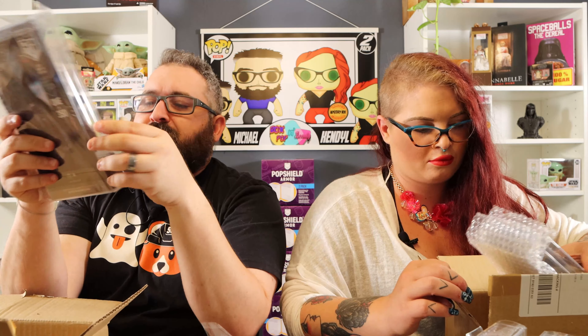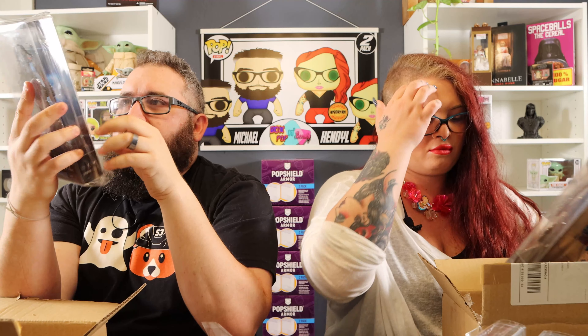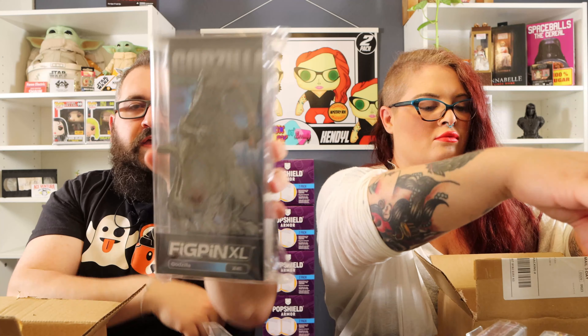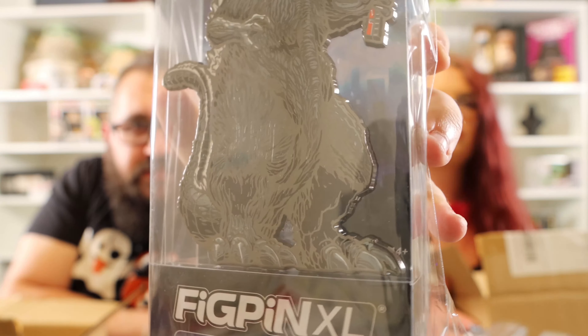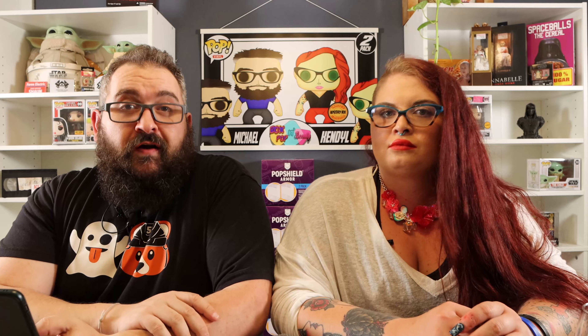The final one in here, which is quite possibly the coolest XL FigPin made — there are actually three of these now — this is a glow-in-the-dark version of Godzilla. His spine is what glows — when he does his energy blast, that's what glows in the dark. We'll check the sequence numbers for our Awesome Fest bundles and we will be right back.